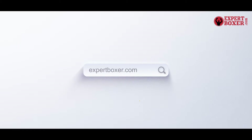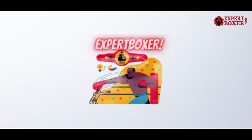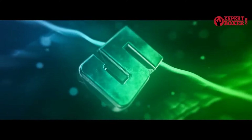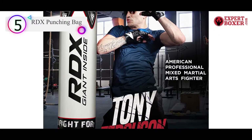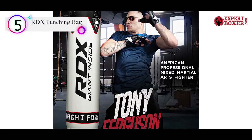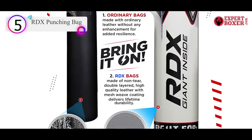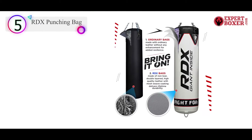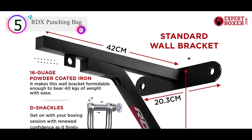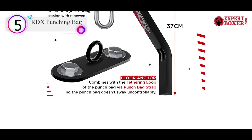Now let's get started. Number 5 on our list is the RDX Punching Bag. This complete heavy bag set comes with everything you'll need right out of the box for quick installation. The non-tear Maya hide leather is made to endure heavy blows and kicks without losing its structural integrity. The RDX heavy bag weighs 18 to 20 kilograms and can be filled to a maximum weight of 50 kilograms. It is filled with gel foam padding for good shock absorbance and even force distribution.